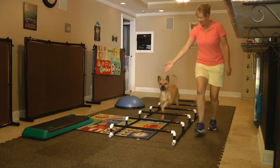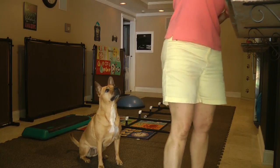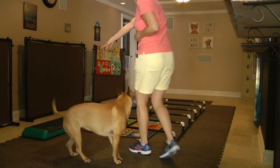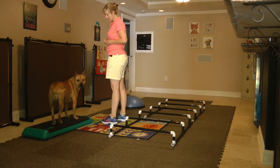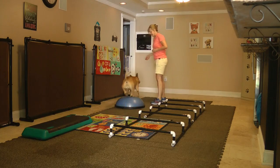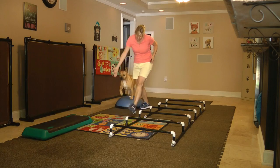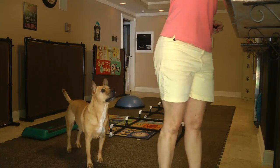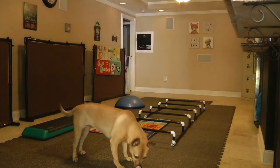Sit. Good girl. Sit. Sit. Good girl. You're a great puppy. Good job. Can you do up? Can you do one, two, three — up. Oh, that's a nice up. With a sit. With a sit. Can you do up? Good. All the way. Turn back around. Good. Okay, let's go. Excellent. Good job, Jilly. See you next week.